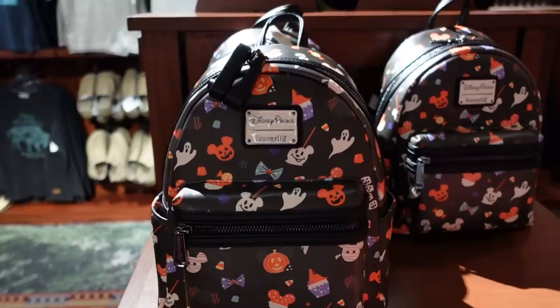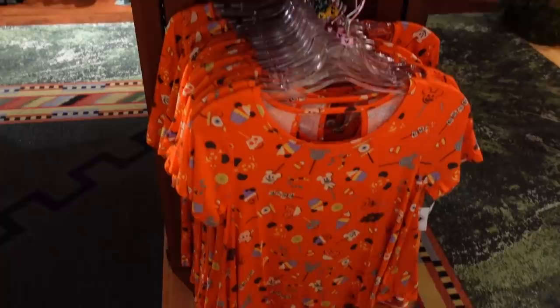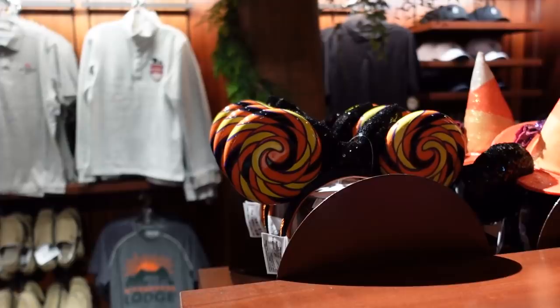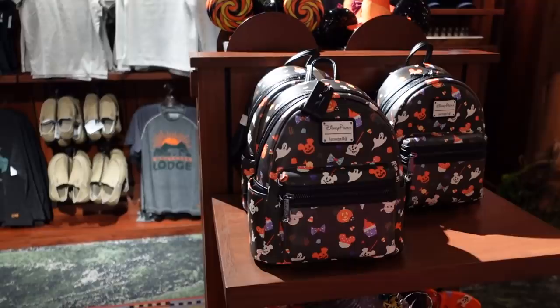Jen found this Loungefly bag. Somebody left a comment wanting to see the treat Loungefly, and I think this is it. It matches this shirt too — it's really cute, and I like the size and the print a lot. I always found them a bit stiff, but that's good for keeping your stuff safe. No matching ears in here though.